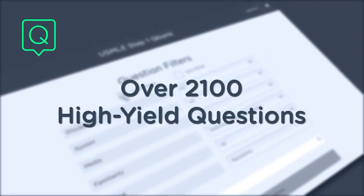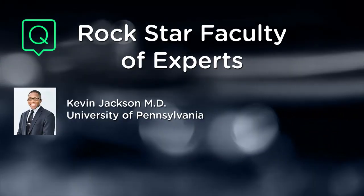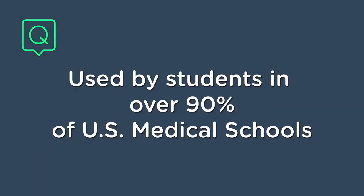A Step 1 Q-Bank with over 2,100 high-yield questions is at the heart of your subscription, offering high-quality explanations written by a rock-star faculty of physicians and high-scoring students. It is used by students in over 90% of U.S. medical schools.